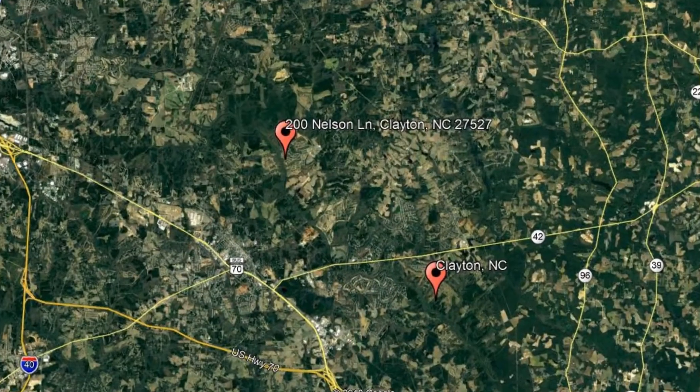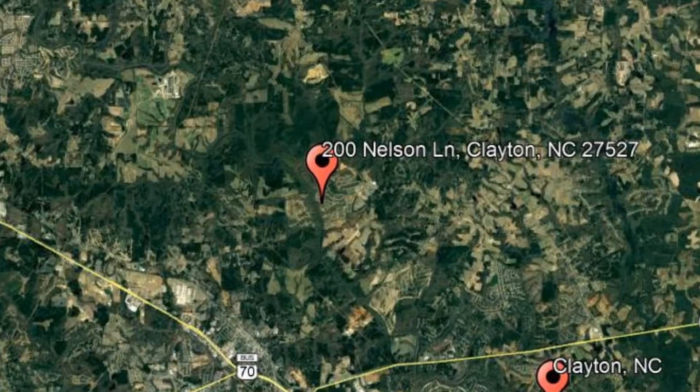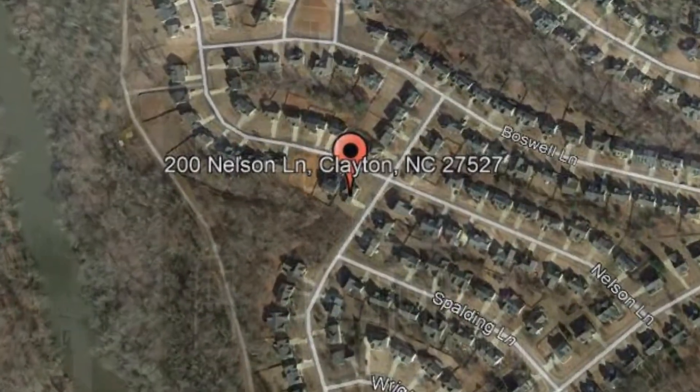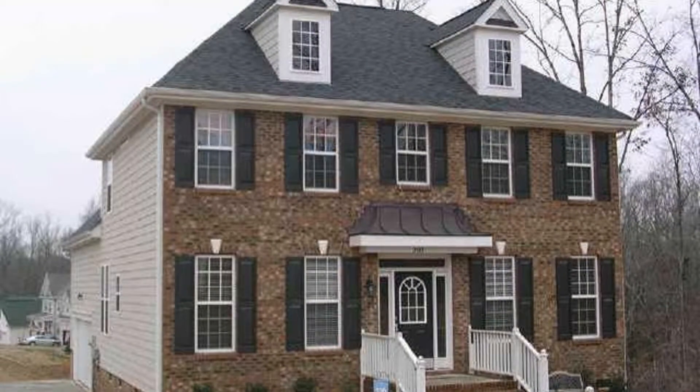Check out this available property and make it yours today. 200 Nelson Lane, Clayton, North Carolina. This three-bedroom, two-and-a-half-bathroom large home on a corner lot in the Riverwood subdivision could be the perfect property for you.